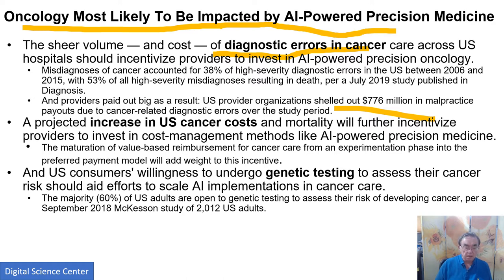Consumer willingness to do genetic testing to assess cancer risks should help AI adoption. How much AI is really based on genes versus actual images is not entirely clear. There's not much evidence that genetic data is dramatically impressive in this context — that's something we should do some research on.